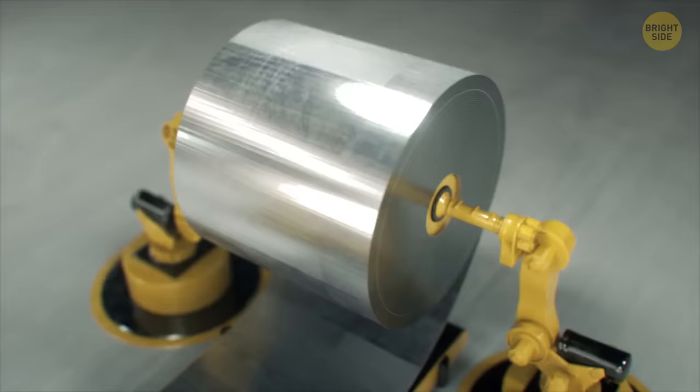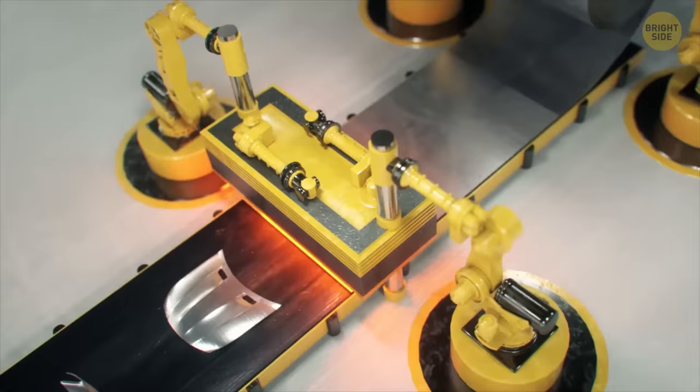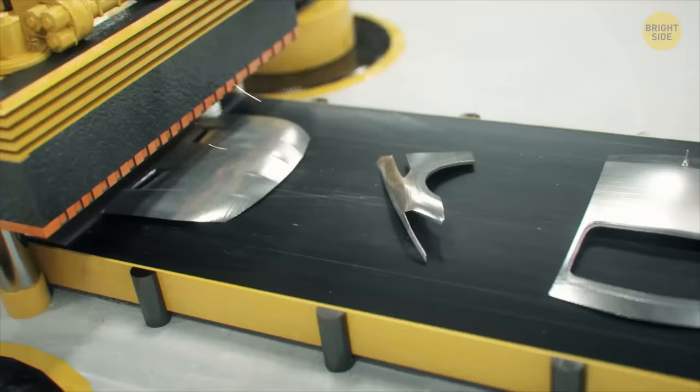Let's go to the very beginning of the production process. First, huge robots roll out giant coils of aluminum into molds. Then a 5,000-ton press presses the sheets of metal and shapes them into the desired forms. This enormous press has to create all the parts of the car.